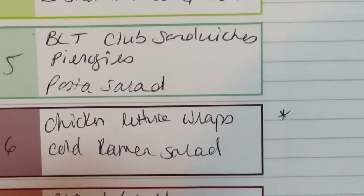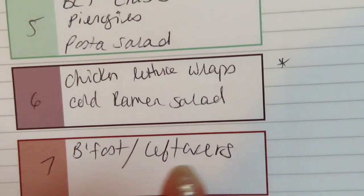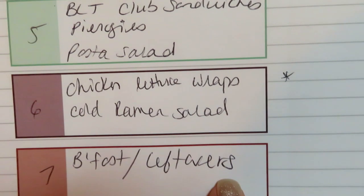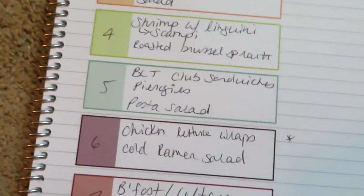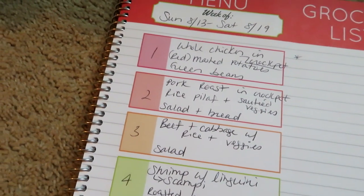I'm also going to make a cold ramen salad — I do plan to film a video on this; I've made it a few times and just want to perfect it before filming. Of course, I have one night set aside for either breakfast or leftovers, and this week it will probably be leftovers since a lot of the meals I'm making yield quite a bit. Hope you guys enjoyed the BJ's haul and the meal plan — I'll see you very soon, bye!